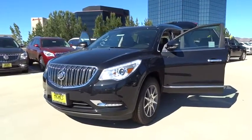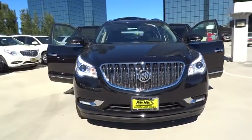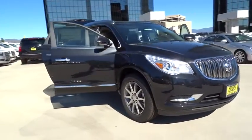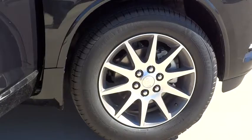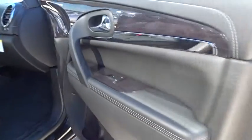2015 Enclave. The Enclave offers three rows of seats, standard, with seating for up to eight passengers. Not only is it roomy and stylish, but Buick really did its homework on this vehicle. They did not cut any corners and it is priced below $50,000. This vehicle has less than 100 miles.